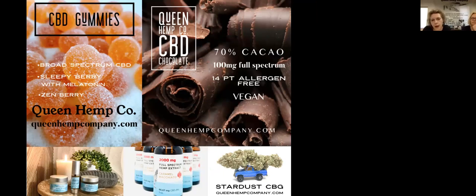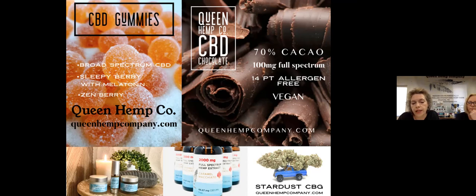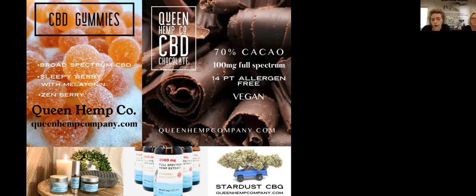We have a retail presence on our website at queenhempcompany.com. We also wholesale into other brick and mortars, including dispensaries, other retailers, and pharmacies with a 40 SKU product line, including our tinctures, topicals, pet products, a cosmetic line, gummies, smokable flower, and a full sports recovery line.